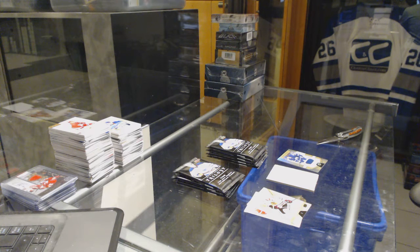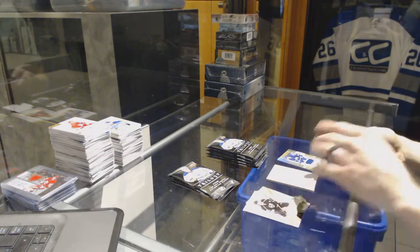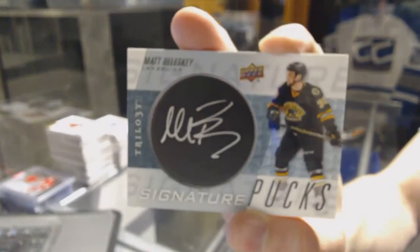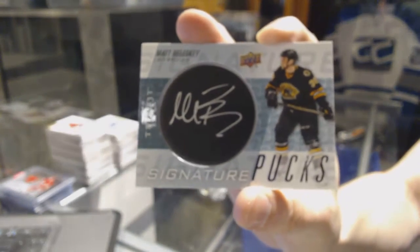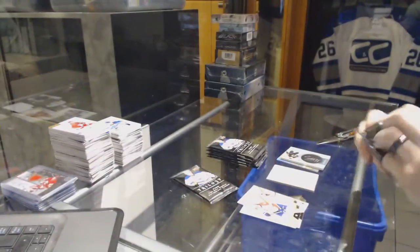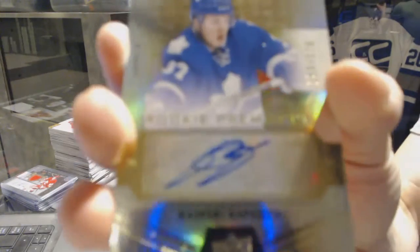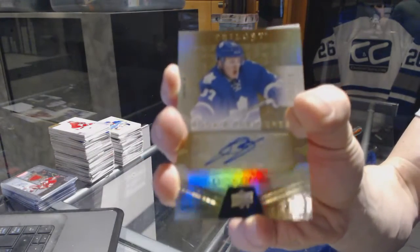We've got a signature puck for the Boston Bruins — Matt Bolesky. We've got a level two rookie autograph number 275 for the Toronto Maple Leafs — Kasperi Kapanen.